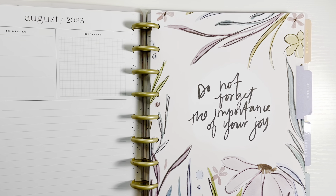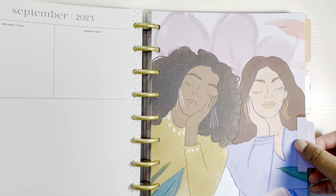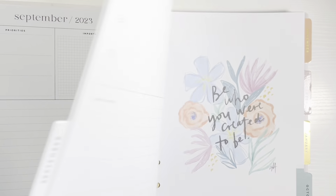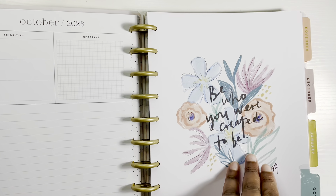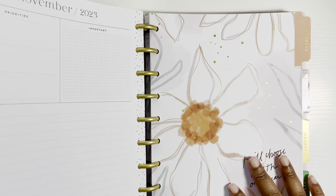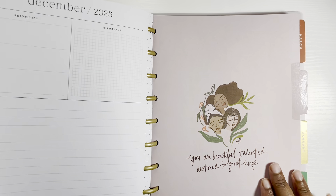Let me show you the monthly inserts. Here's one, here's another — do you see the artwork of this planner? This is why I chose it. It's just so pretty and I'm so excited to get into this planner.